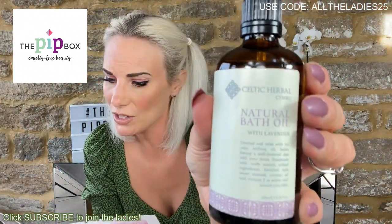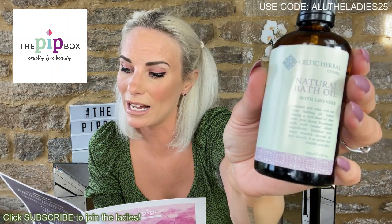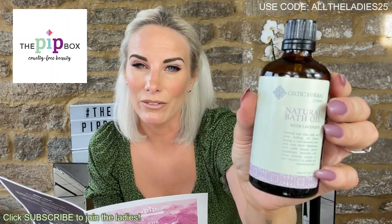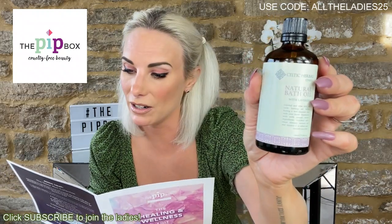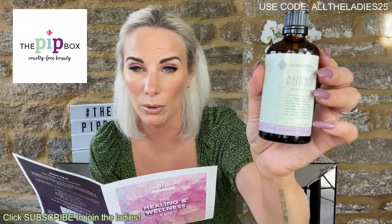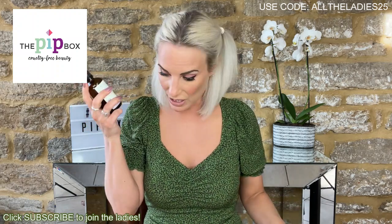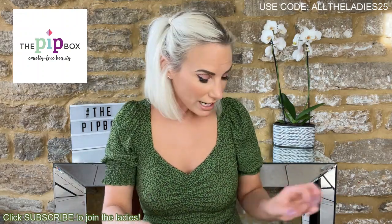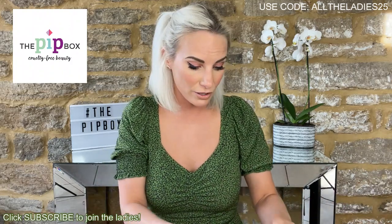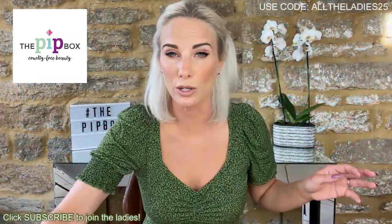Final product — a glass bottle, quite heavy. This is Celtic Herbal Natural Bath Oil with lavender and vitamin E, blended with coconut and sweet almond oils to soften and nourish your skin. I needed something for the bath — I don't have any bath oil, bath bubbles, or bath salts, so this is perfect for me. It retails at 9.99 from Celtic Herbal. This entire box is valued at 48 pounds — so you're getting a great deal with someone choosing products, delivering to your door, and giving you a lovely beauty surprise every month.